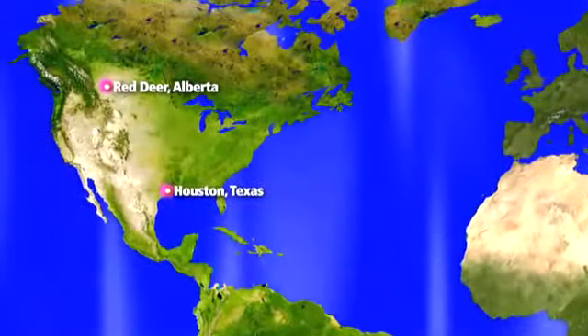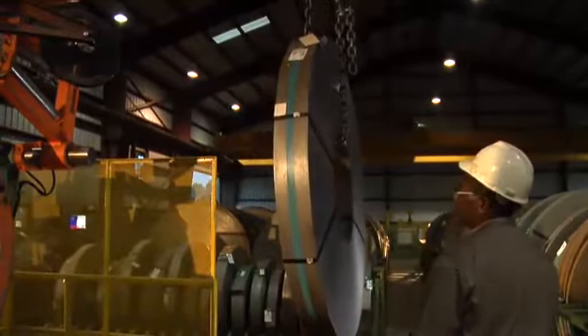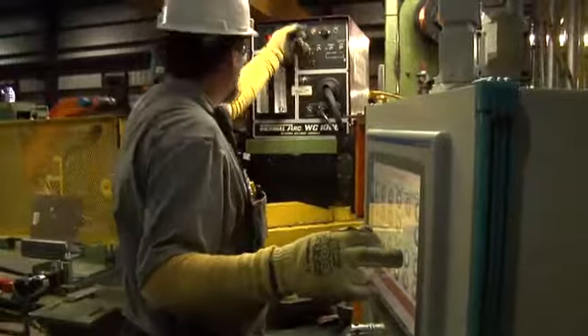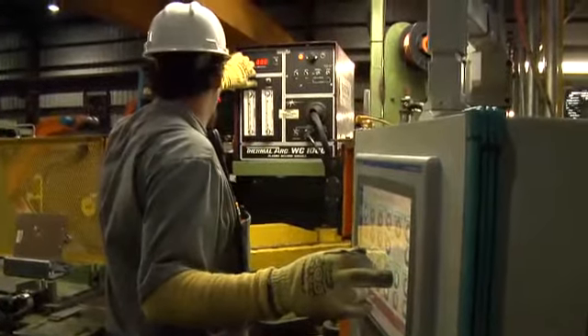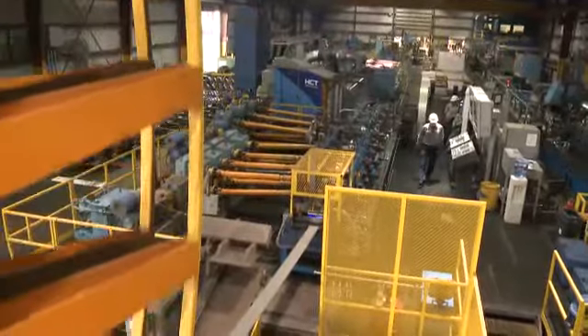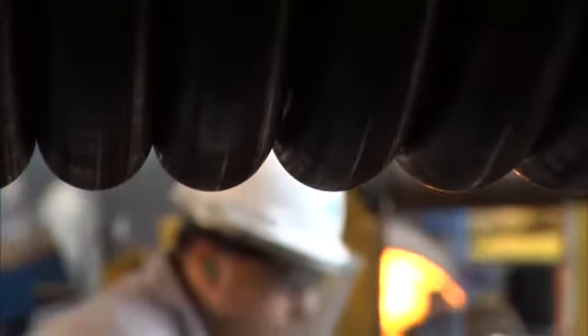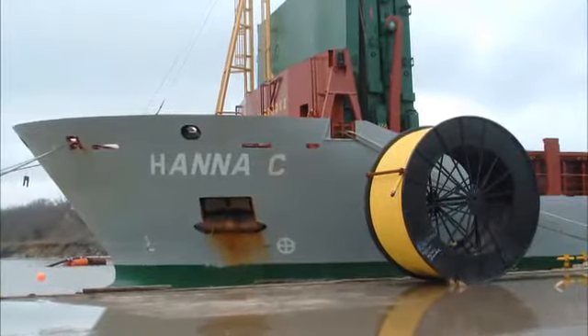Located in Houston, Texas and Red Deer, Alberta, Tenaris Coiled Tubes Downhole Center is one of only a few coiled tubing manufacturing facilities in the world. Tenaris has produced continuously milled tubular products for oil and gas well intervention since 1991 and for the subsea line pipe market since 1995.